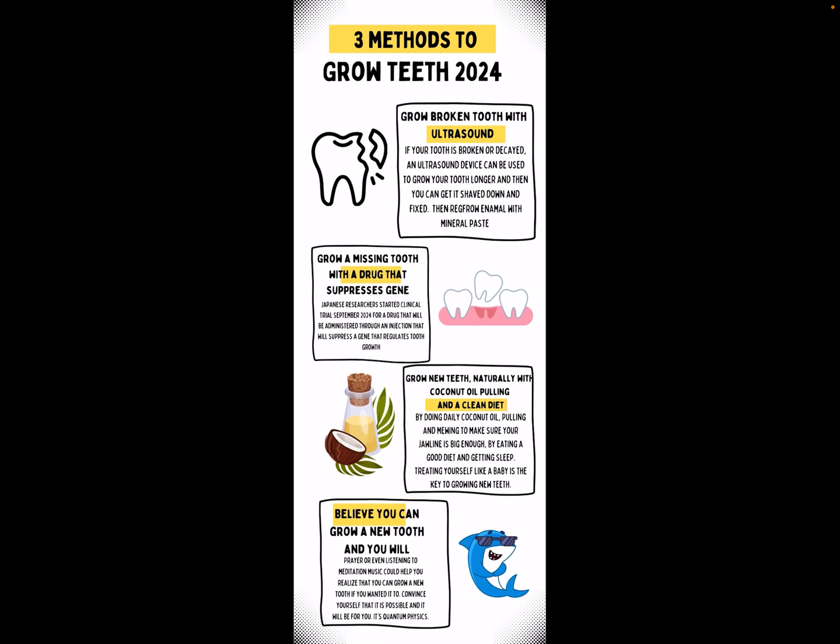I just wanted to do a quick, simple video and I hope this helps everyone — there's not just one way to regrow teeth, there are technically four different ways that have been seen. I didn't even add lightning on there — I should have, but we don't really want to do it that way. There must be something to do with energy: you need energy to regrow teeth. If you're eating donuts, sugar, and candy, you're really taking away that energy.